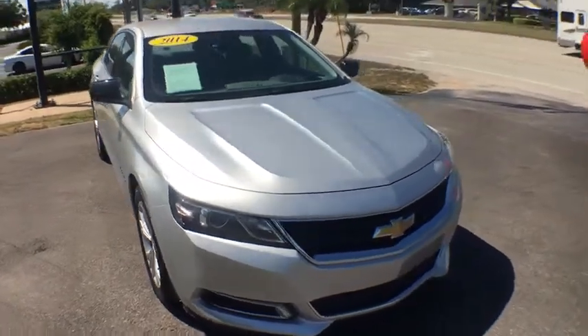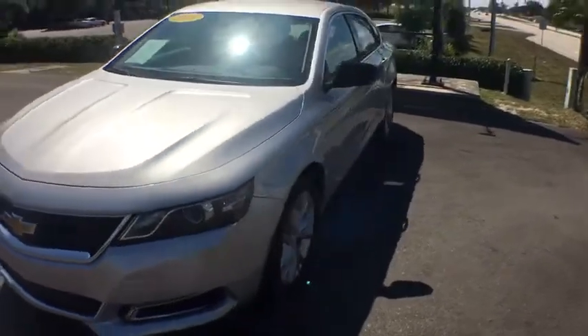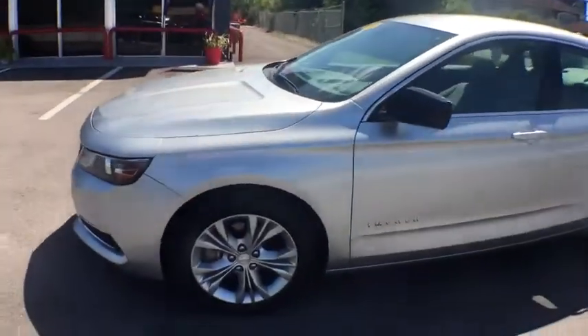The 2014 Chevrolet Impala. The Impala has been one of America's favorites for over 50 years. Enough said. Here are some of this vehicle's great options.